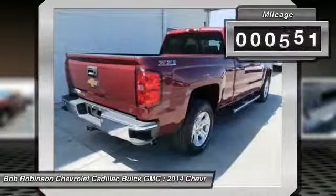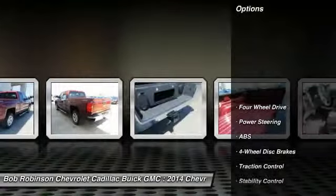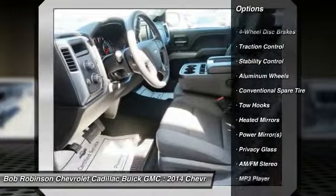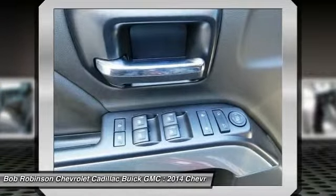Six-Speaker Audio System, Deep-Tinted Glass, Front Chrome Bumper, Rear Chrome Bumper, Remote Keyless Entry, and Steering Wheel Audio Controls, Trailering Equipment, Six-Speed Automatic Electronic with Overdrive, 4WD, and Jet Black with cloth seat trim.